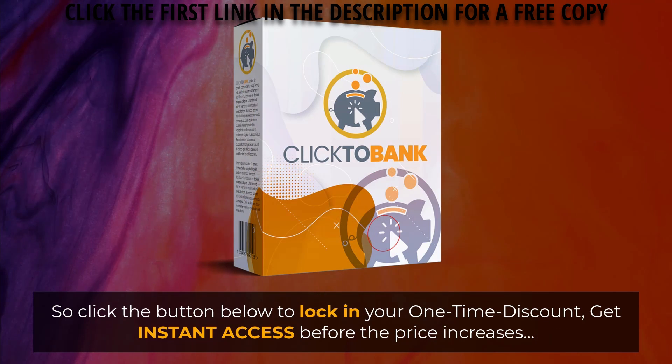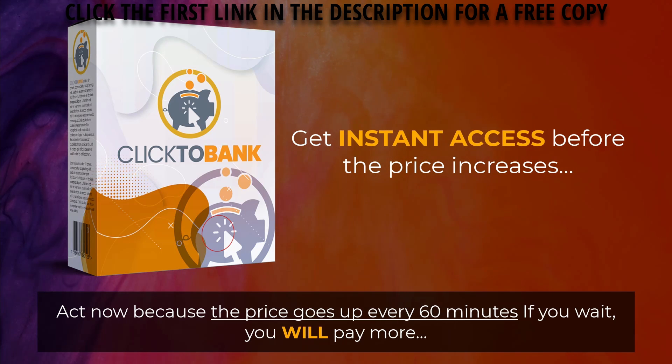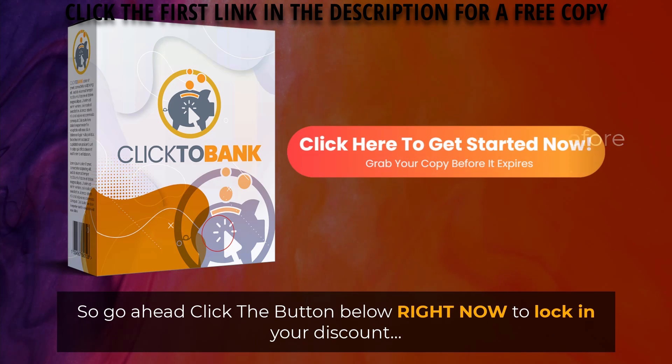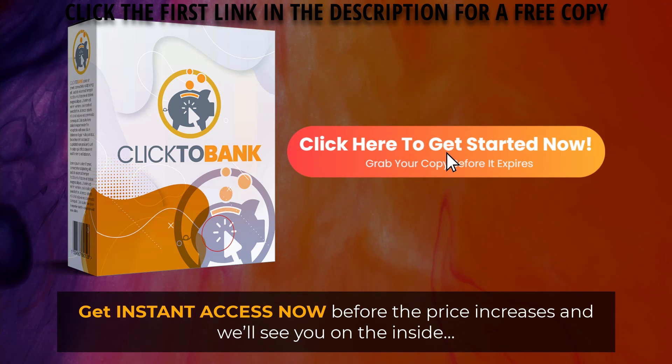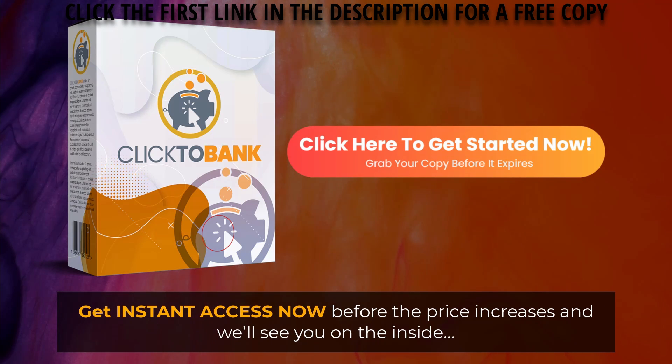So click the button below to lock in your one-time discount and get instant access before the price increases. Act now because the price goes up every 60 minutes — if you wait, you will pay more. Go ahead and click the button below right now to lock in your discount and get instant access before the price increases.